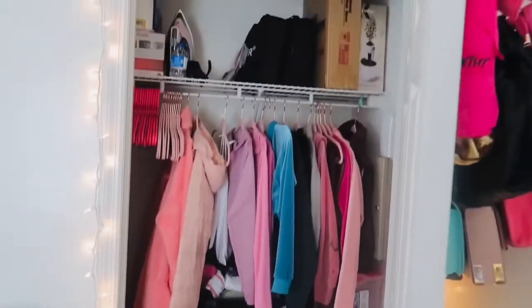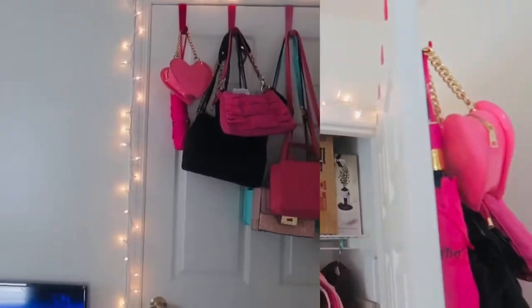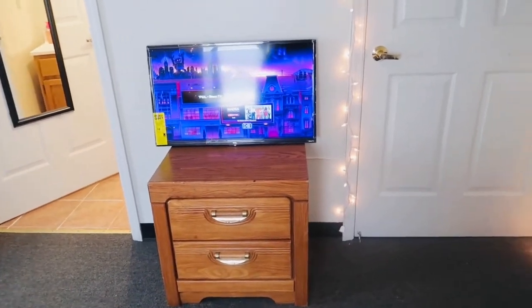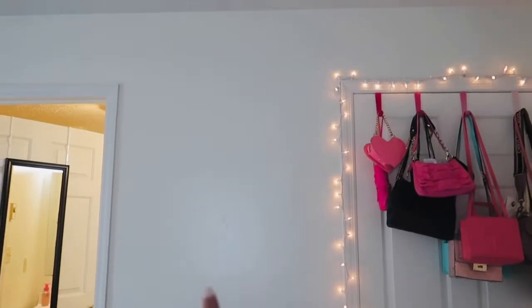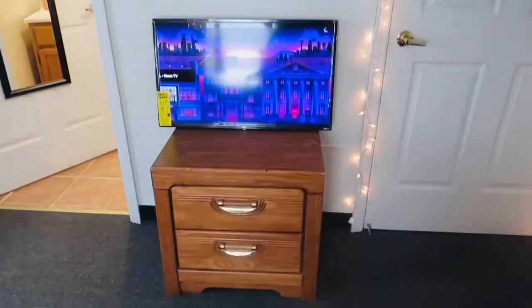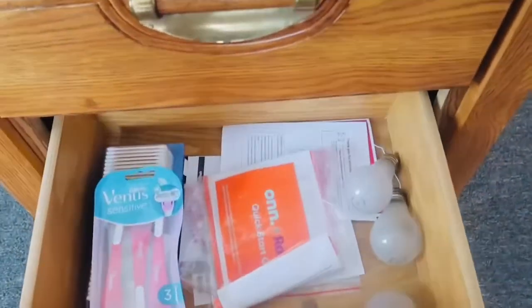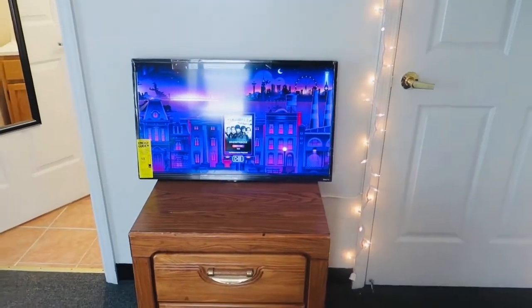Yeah, that's my closet — real cute, nice size. Over here I have my TV area. Anything brown you see came from the school. I need to find something to put right there, I'm not sure yet. This is my TV, of course — I got that from Walmart. I got some extra stuff in these drawers. Y'all don't talk about my TV leaning against the wall — the legs can't fit on this little bitty dresser, but it's okay!